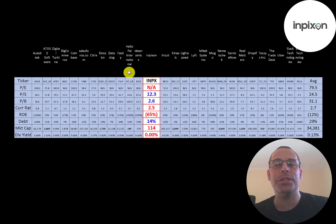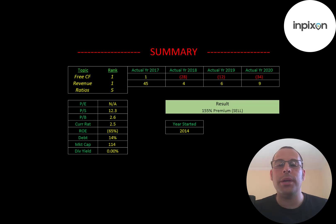I've done videos on 28 companies in the same industry as Impiction. If Impiction has a number in red, they're worse than the average; if it's in blue, they're better than average. We can't look at their P/E, but they are doing better than average in price-to-sales and price-to-book. They're a little worse than average in current ratio, have a bad ROE, only 14% debt versus an industry average of 29%, and they're a very small company at $114 million market cap versus an industry average of $34 billion.